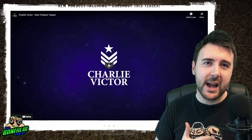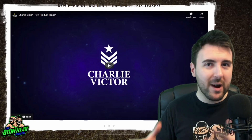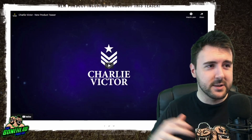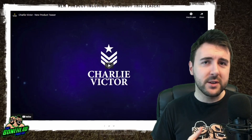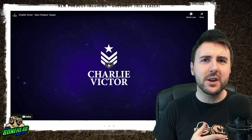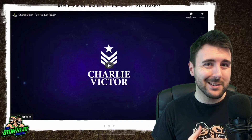Hey guys, Ben here from the Reiner Podcast. We see a lot of cool stuff here for Blood Bowl — some of it's great, some of it's not so great, some of it is extraordinary. And when it comes to things that Charlie Victor tend to do, I have coined the phrase 'unnecessarily great.' The quality is unnecessarily good. What they do is just excellent.